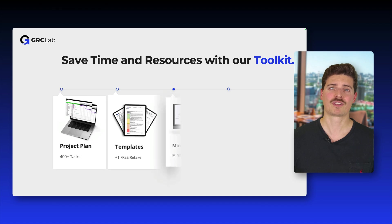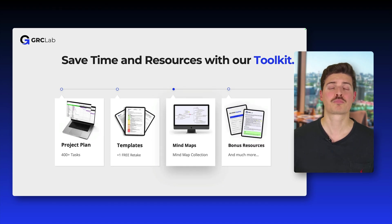In addition to preparing you for the exam, our course comes with practical resources for your implementation projects, including a detailed project plan with over 400 tasks applicable to all organizations regardless of size or industry, dozens of ready-to-use policy, process and record templates, as well as a collection of mind maps and additional tools to help you apply the standard in practice.